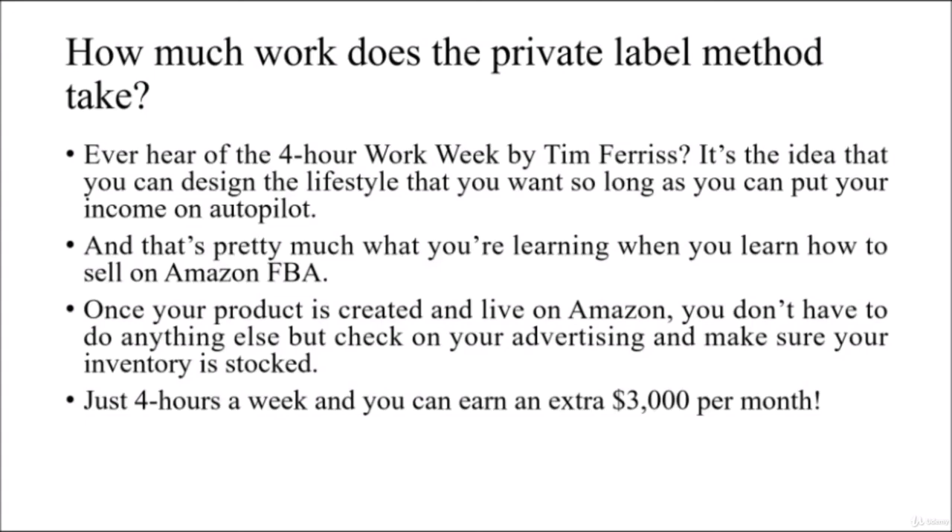How much work does the private label method take? Ever hear of the 4-Hour Work Week by Tim Ferriss? It's the idea that you can design the lifestyle that you want, so long as you can put your income on autopilot.